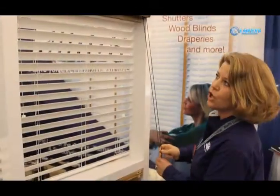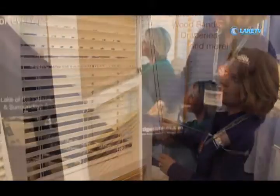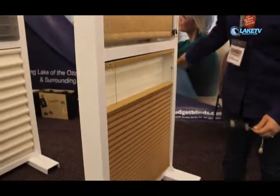I'm Carrie Mawson with Budget Blinds. I have been in business for close to seven years now. Budget Blinds is a franchise, one of over 800 throughout the United States and Canada — we even have a franchise in Iceland. Our showroom is located in Laurier, Missouri and we do window coverings of all sorts. We do specialty shapes, specialty sizes — you name it we can do it.